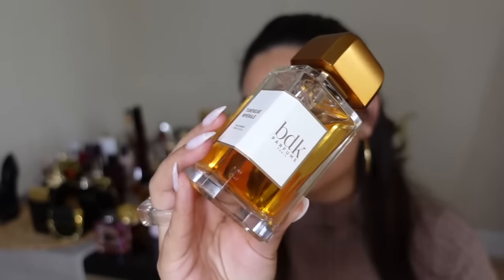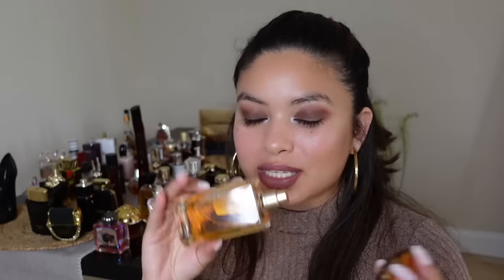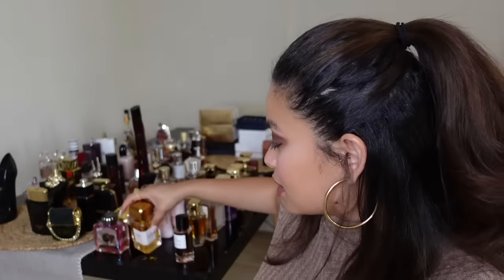PDK Tubéreuse Impériale is one of my favorite tuberose fragrances and one of my top niche picks. It smells creamy and sweet — basically the tuberose version of Delina. It's a heavy floral but also quite airy and very vanillic. The juice is getting darker as it sits and macerates. It's bubble-gummy, sweet, creamy but airy — y'all need to try it.